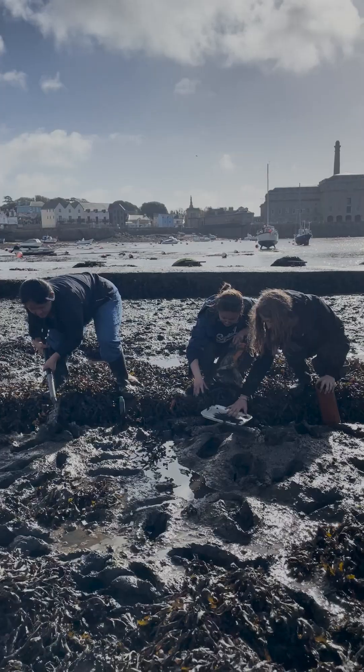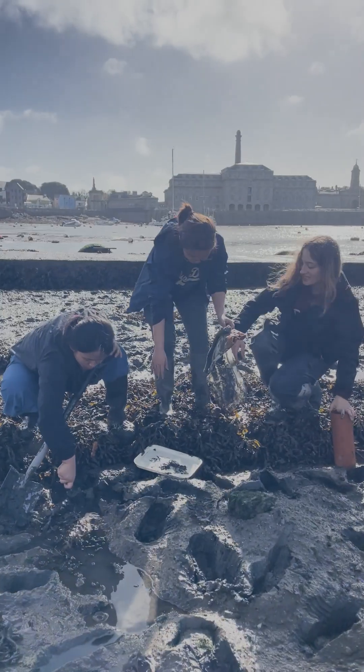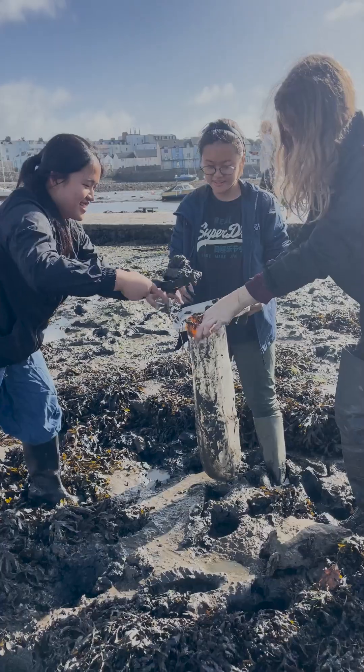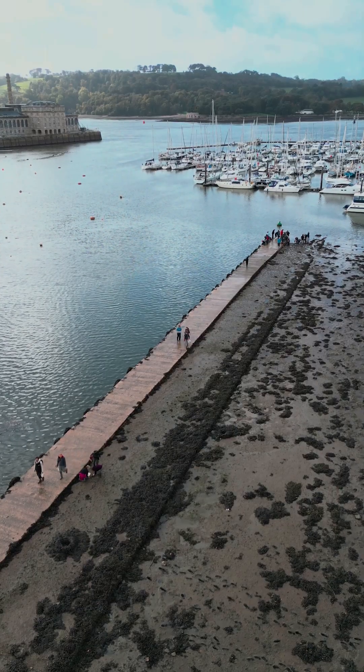The students are largely playing around in the mud, experiencing how we sample muddy environments, seeing these organisms and hopefully having fun. There's nothing better than being a marine biologist getting out in the field and messing around in the mud or turning over rocks.